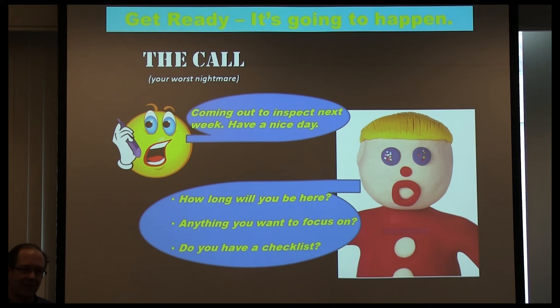Other inspectors might focus on operations or pump maintenance. If he'll divulge it, try to find out what he's going to focus on. They do have a checklist for NPDES inspections — hopefully the inspector will give you his personal copy, which makes his life easier and is a good idea to get. If you don't get it, you can find a generic version online.